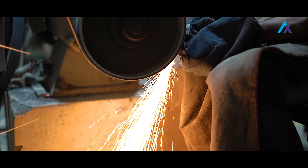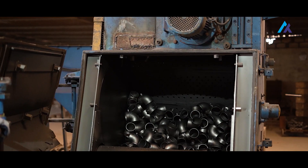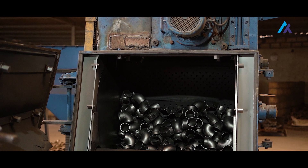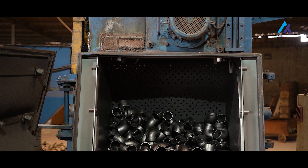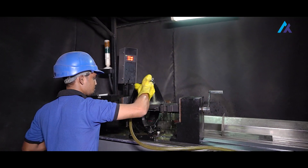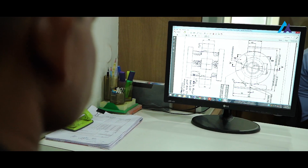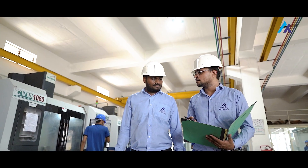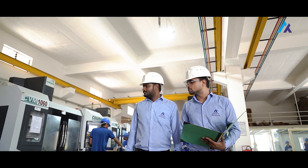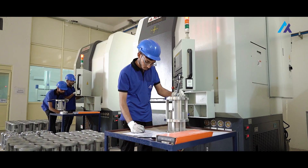In the polishing and grinding process, parts are ground for good finishing and polished with polishing tools. After this process, the parts go to the machining process. In the machining process, all parts are machined and finished via CNC turning machines, vertical machining centers, vertical turret lathes, or any special purpose machines.